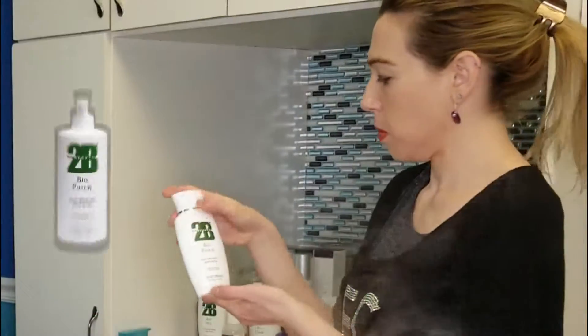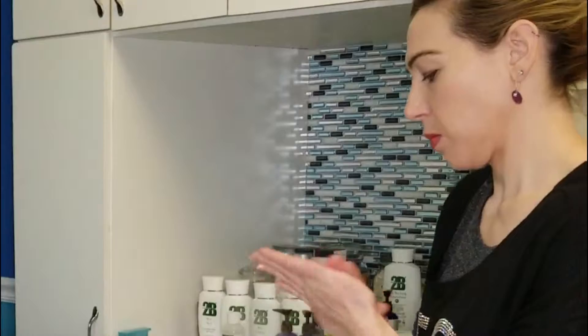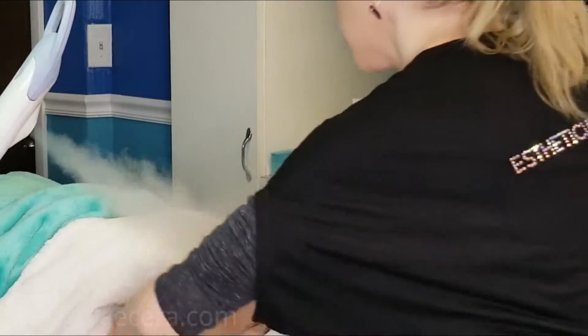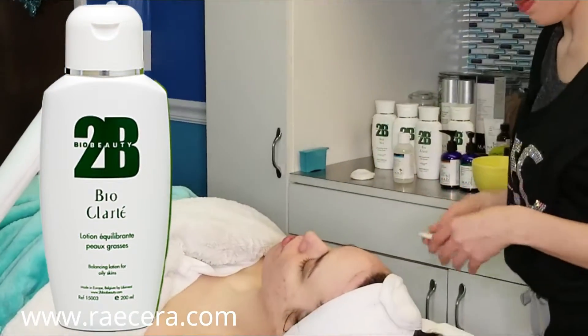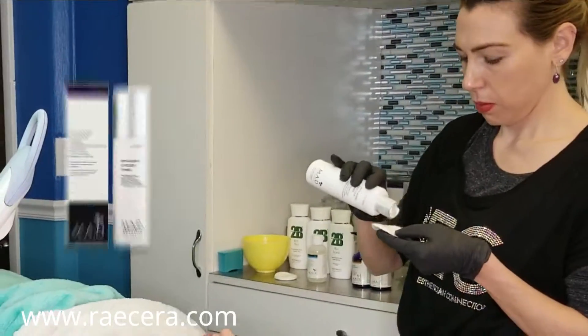Thank you so much, guys. We'll first cleanse with 2B Bio Purite and steam, then tone with 2B Bio Purite and MAD anti-aging glycolic toner.